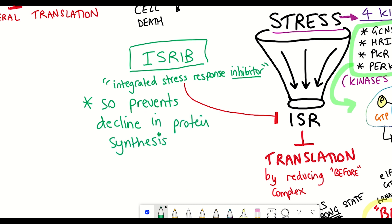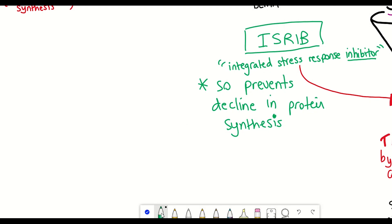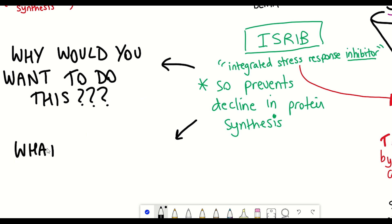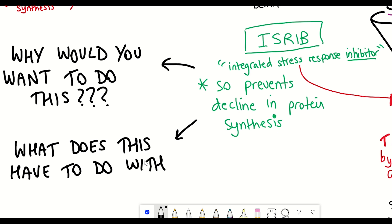Two major questions come to mind. Firstly, why would you want to do this? The integrated stress response is an adaptive, evolutionarily selected pathway that enables cells to deal with different stresses — why would you want to inhibit it? And secondly, what does ISRIB have to do with memory enhancement?